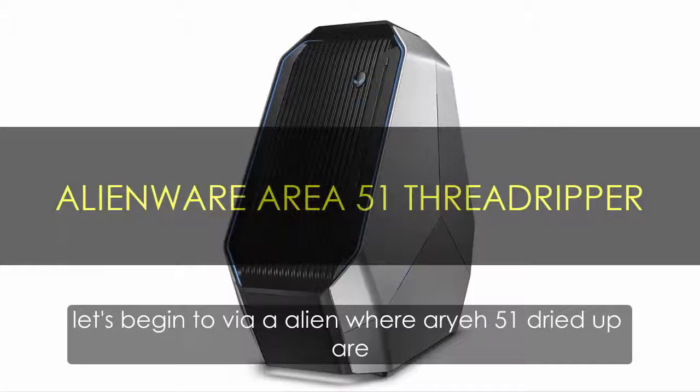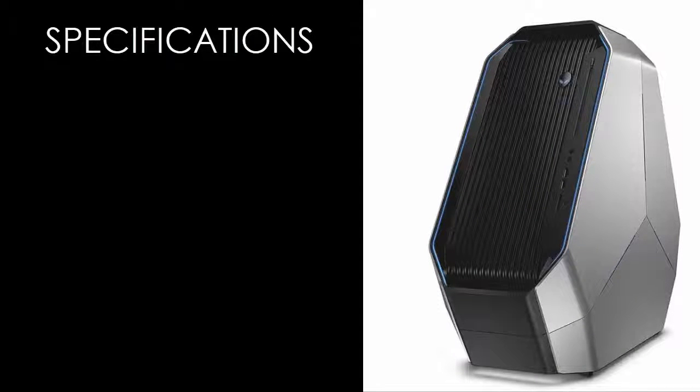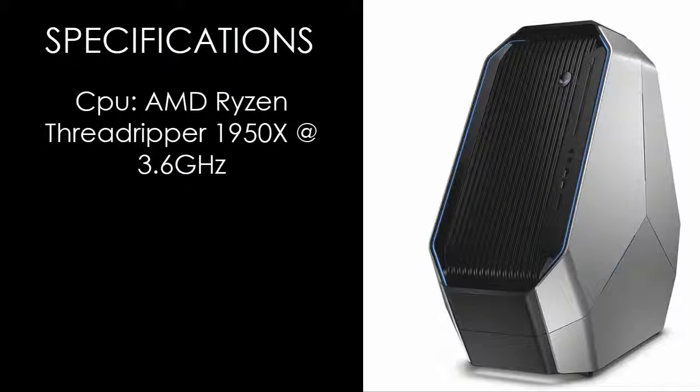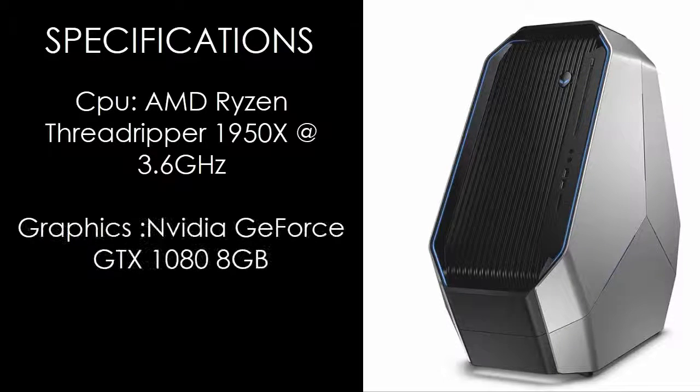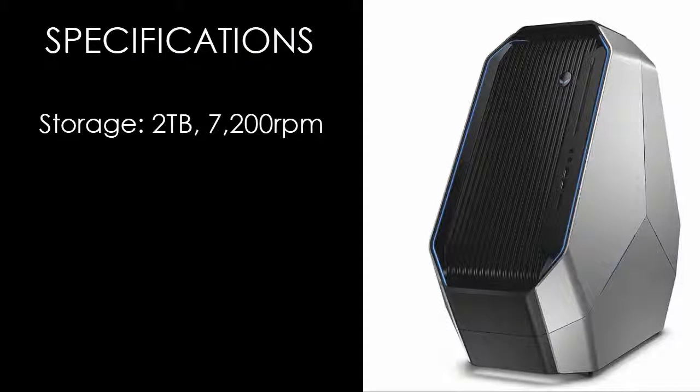Alienware Area 51 Threadripper. Specifications: it has an AMD Ryzen Threadripper 1950X at 3.6GHz CPU, with an NVIDIA GeForce GTX 1080 8GB graphics card, 16GB DDR4 2666MHz RAM, storage of 2TB 7200RPM, and an 850W power supply unit.